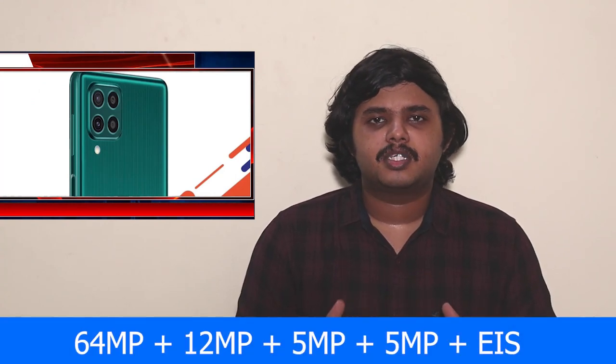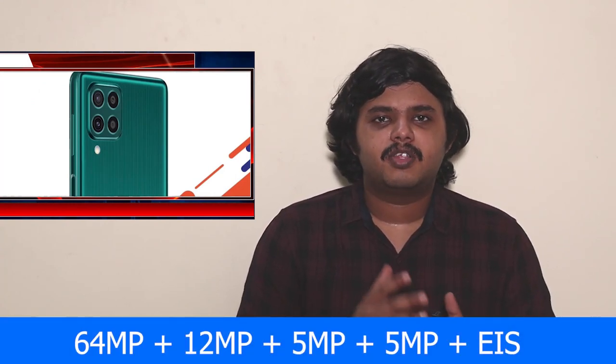The camera system is a 64MP Quad Camera setup. The main sensor is 64MP with EIS support, along with a 12MP ultrawide, 5MP Macro, and 5MP Depth sensor. The front selfie camera is 32MP. You can record 4K video, and there is single shot mode, night mode, and slow motion support.